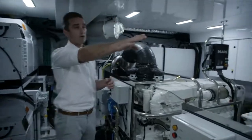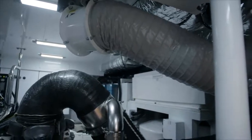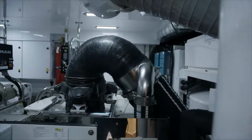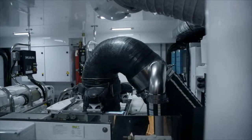Outboard to starboard, we've got the house battery bank up on the top of that frame there. Underneath is the exhaust muffler for the starboard engine, and then forward, on the side of the fuel tank there, we have two DC battery chargers, along with the inverter for the audiovisual system.